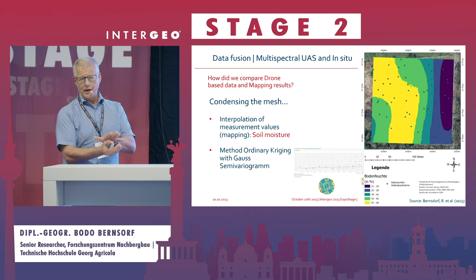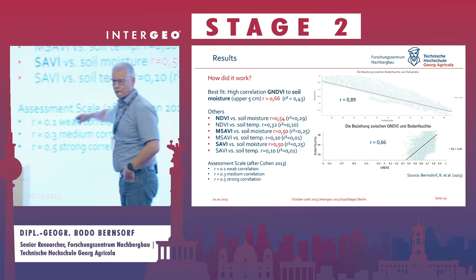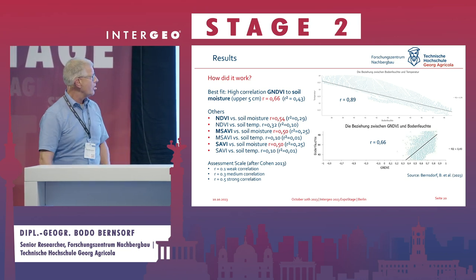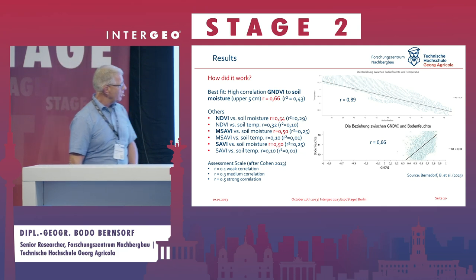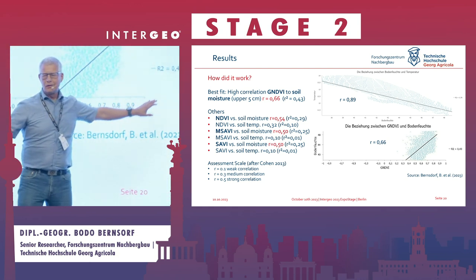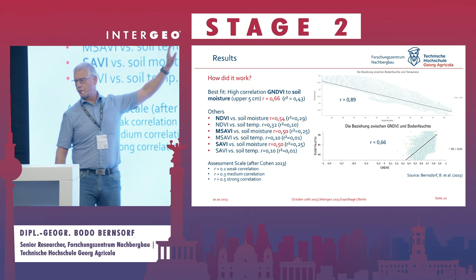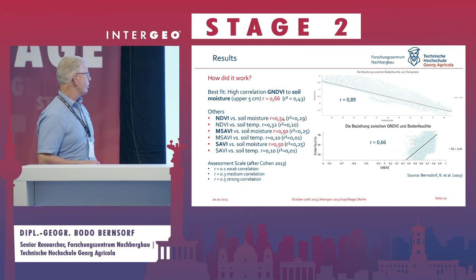The kriged interpolation was compared with the drone images. Looking at the results, for NDVI we obtained a correlation of 0.66 with a quite high R-squared (coefficient of determination). However, not all indices perform equally well, and especially the soil temperature does not fit well with the drone imagery. That was something we needed to think about.